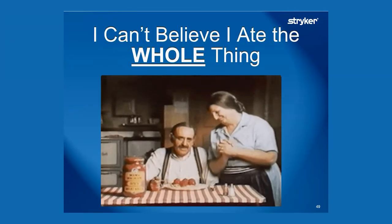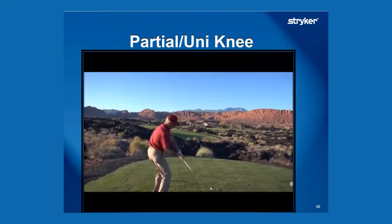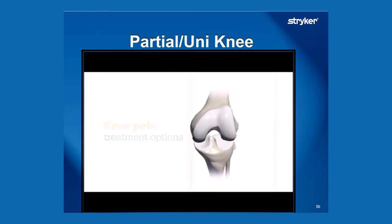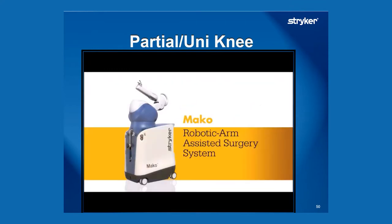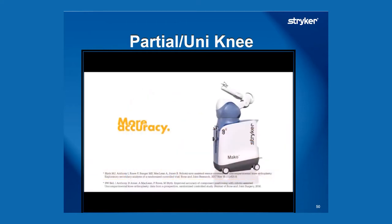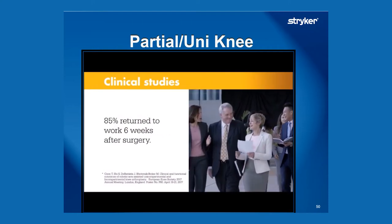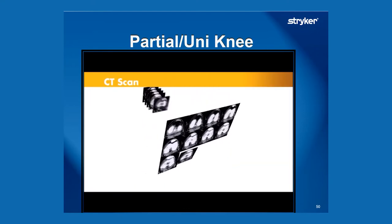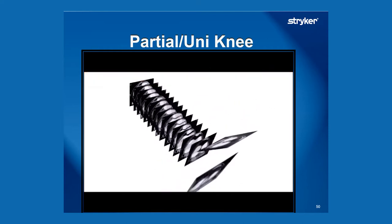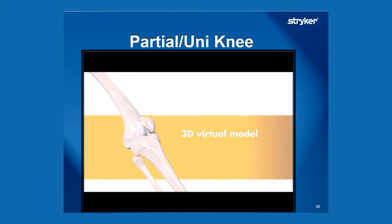We don't just do total knees or total hips — we can also do what we call a partial knee replacement. The advantage of a partial knee is that we don't have to replace the entirety. The knee is made up of three compartments: the inner medial compartment, the outer lateral, and the kneecap joint. The MAKO can help us replace any of those. If you don't need your kneecap joint or the outer replaced, we can just replace the inner, which is very common. We do a CAT scan, get a 3D model of your specific knee, and then plan the operation before we ever go to the operating room.